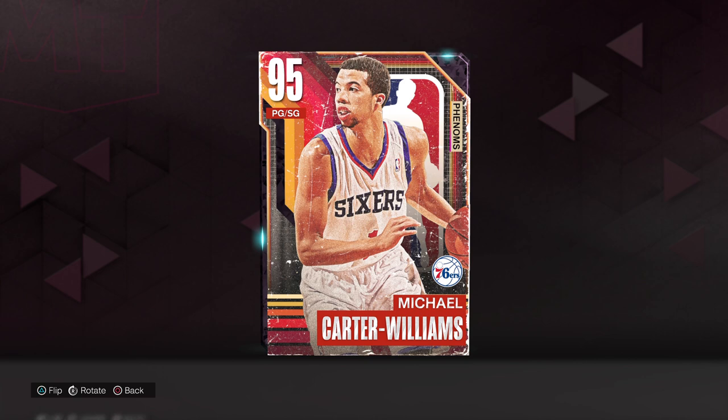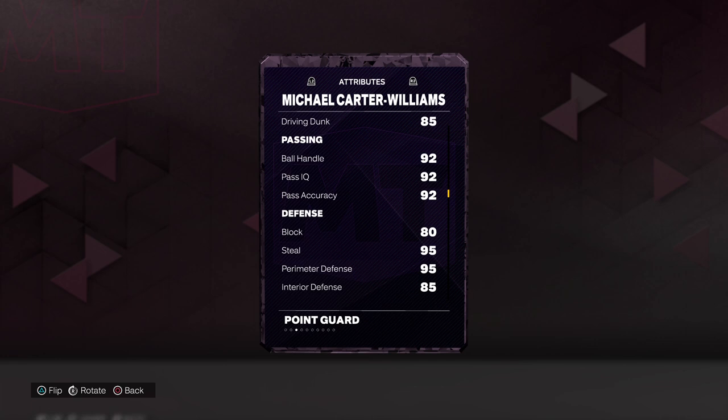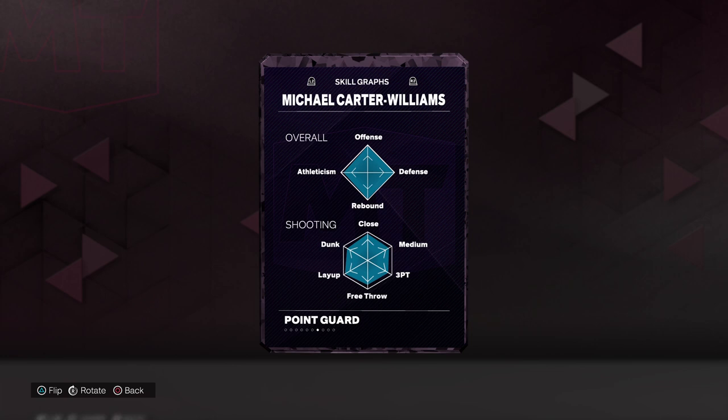97 offense, 99 defense, 6'6, 190 out of Syracuse. 93 on the drive and layup, 90 draw foul, 95 close, 88 mid-range, 85 three-point shot, free throw and drive and dunk, 92 on all the pass and stuff. 80 block, 95 steal perimeter, 85 interior defense, 80 on the rebounds. 94 all the speed stuff, 92 vertical and lateral quickness, 85 strength. 80s on the mentals except for 95 offensive consistency, and 95 on both driving and flashy dunk tendency.